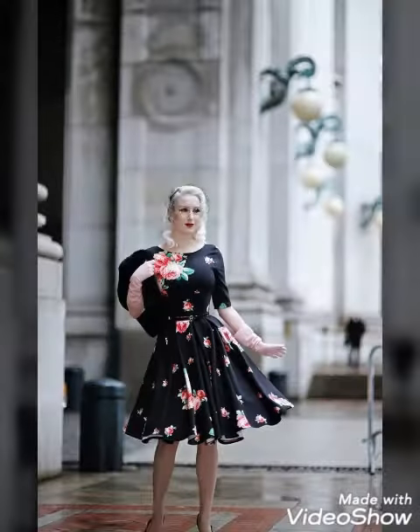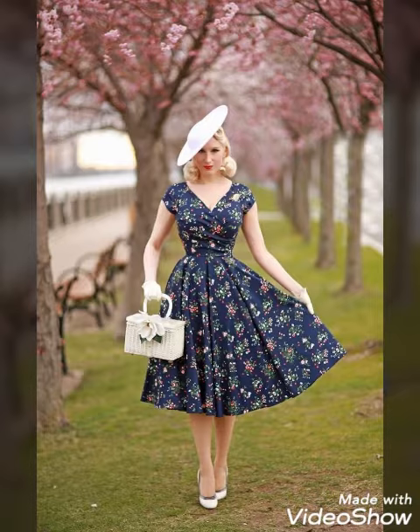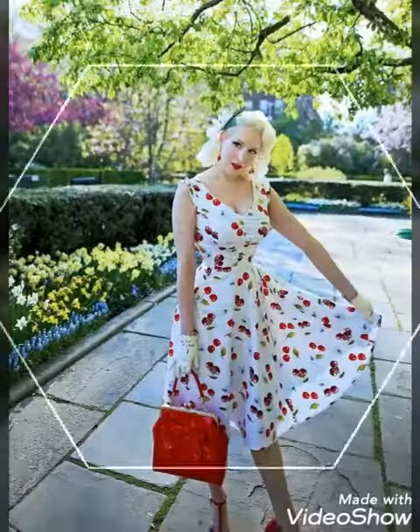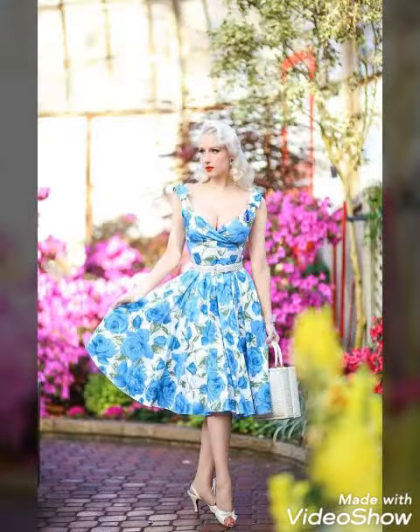Amazing check printed as well as floral printed designs — different designs and color styles you will find in this video. So watch this video and don't forget to give your feedback in the comments. Do like my video, like and share my videos as well.